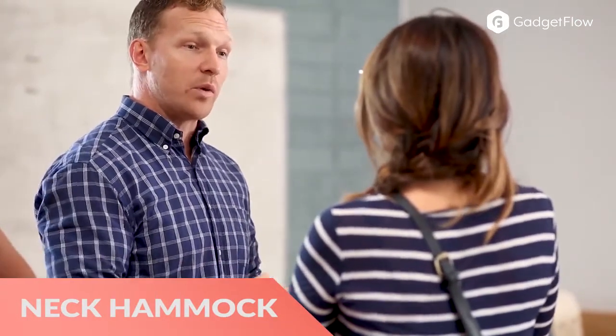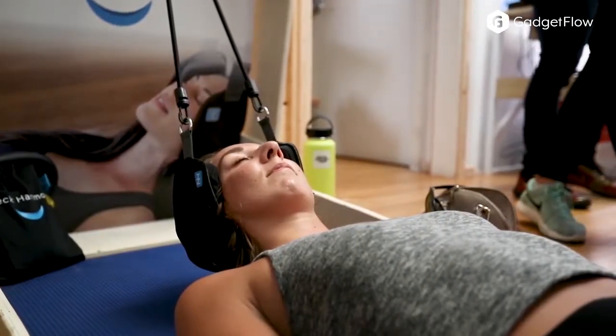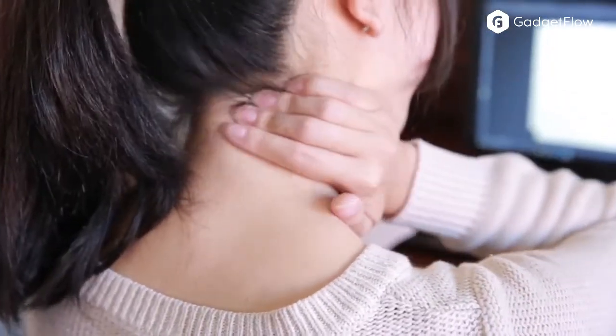Hi there, this is Wes with the Gadget Flow and today we are showcasing the Neck Hammock Pain Relieving Device. Designed by a licensed physical therapist, this system can help diminish the pain along your neck in just 10 minutes.